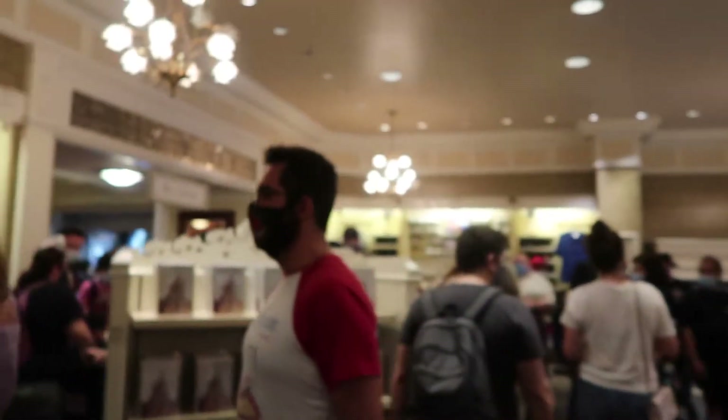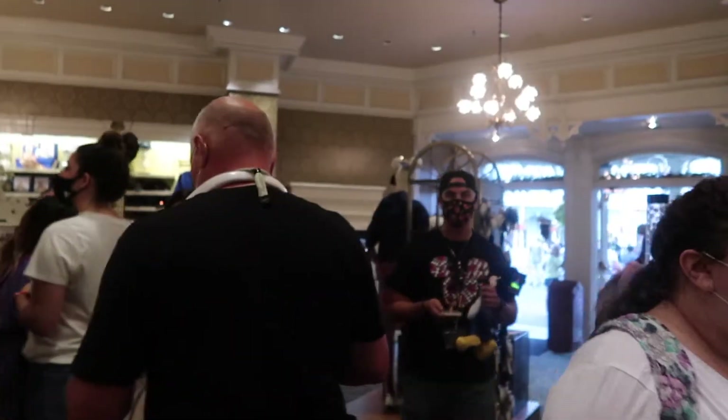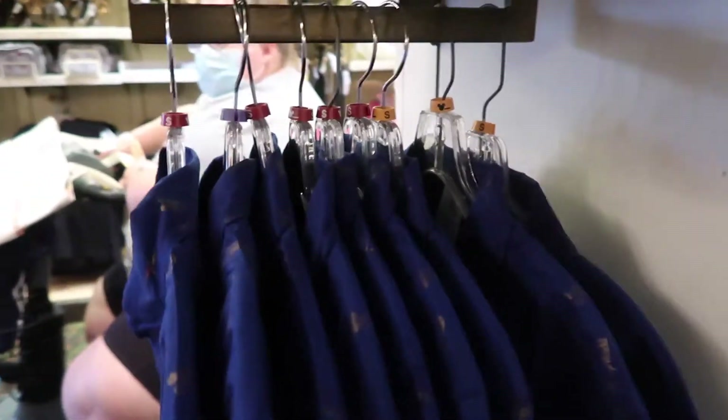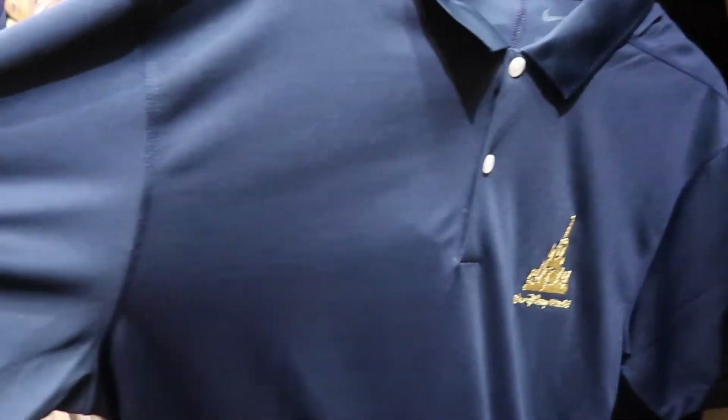It is a madhouse in here right now — this is actually the second day that it's all available. The funny part is that the 50th anniversary is not even here yet, so you have all-out craziness. I noticed they did get some of these shirts back in stock; they're kind of hard to come by and a lot of people really want one, but unfortunately they don't have one in my size. Look at this shirt — now that's a Nike.